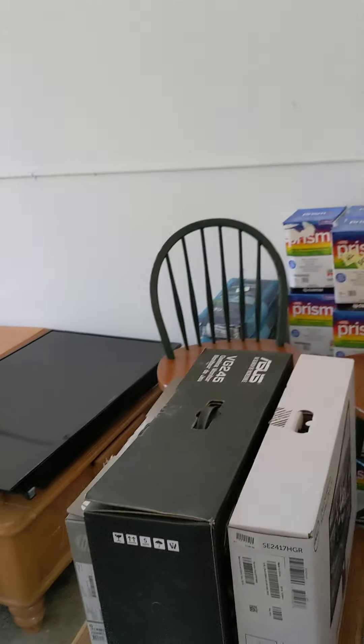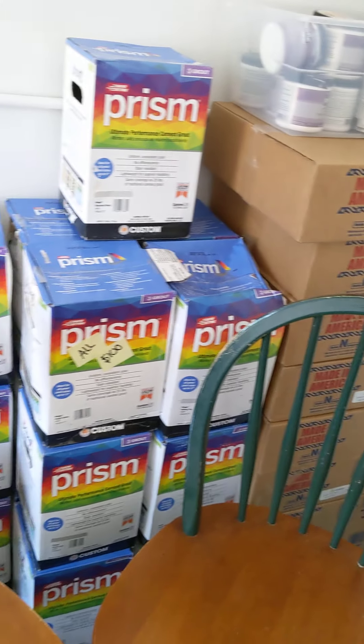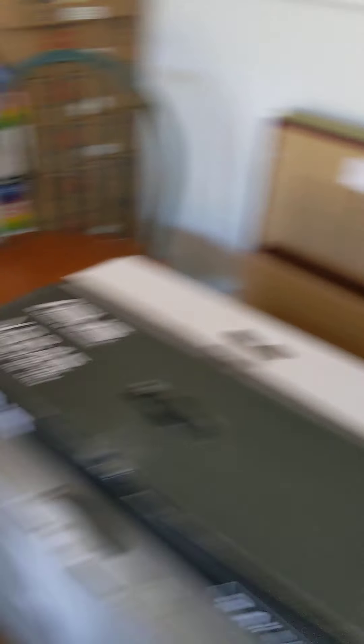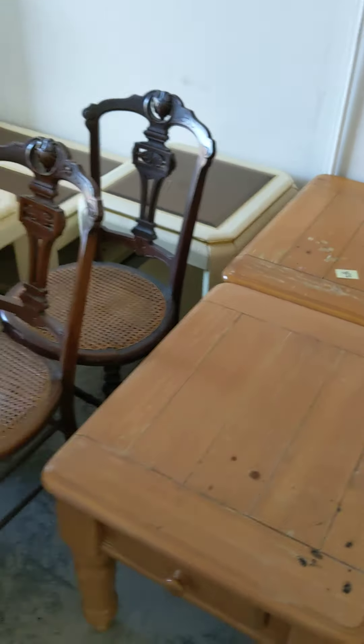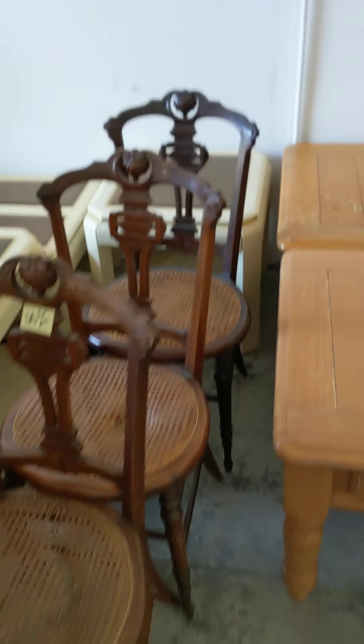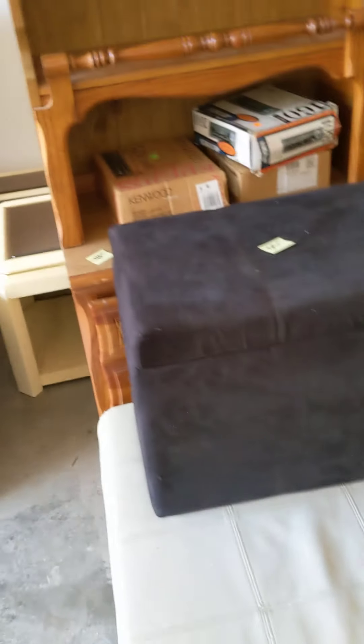This is where we have some of our bigger stuff and stuff that we're waiting to process. Got a bunch of bathroom shelves, like for installation. Grout. TVs — working. That's some art over there. Working TV. Wood furniture set. Crafting chairs — those are good DIY projects. Just odds and ends, everything you can imagine.